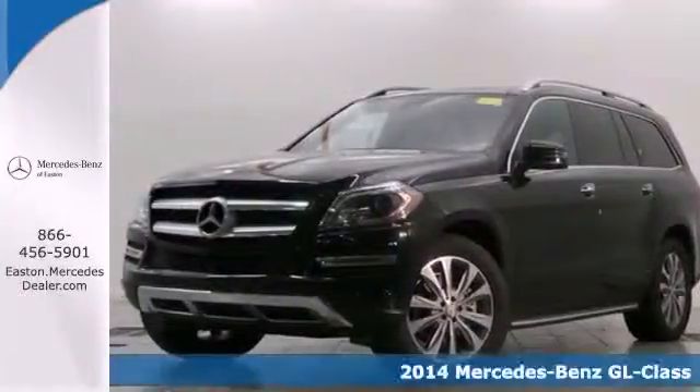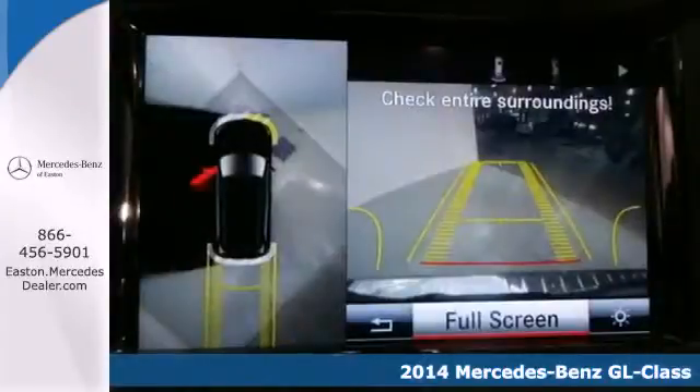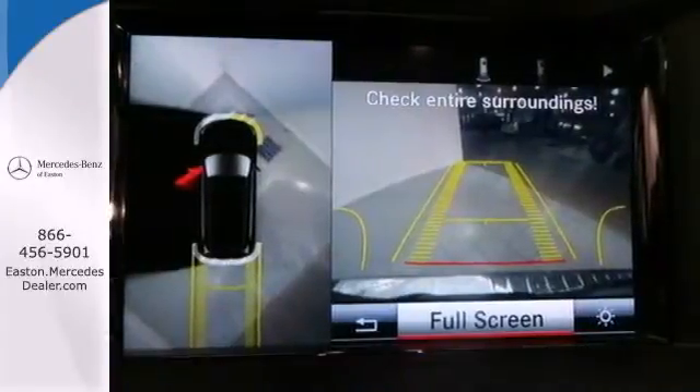Here's a 2014 Mercedes-Benz GL450 4Matic — athletic outside, advanced inside, and all-around accommodating.